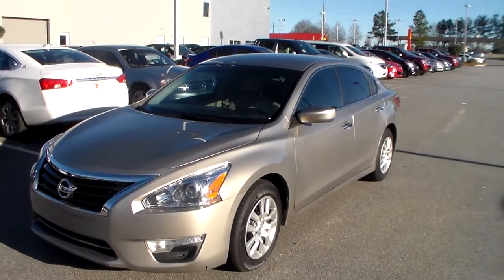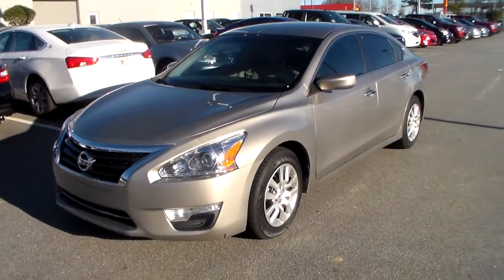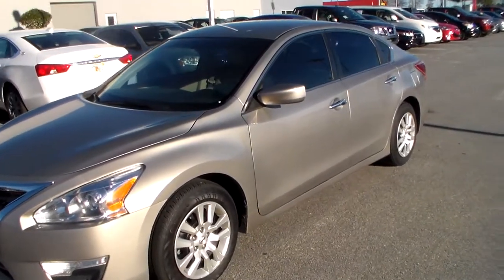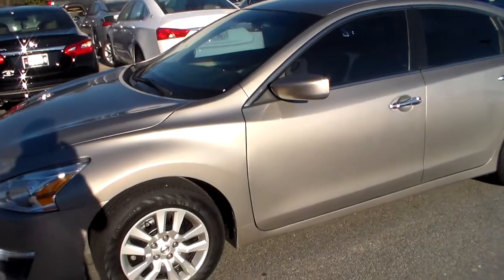Good morning, Kimberly. My name's Joe. I work over here at Baden-Nissan Estates Pro. Received your inquiry on the 2013 Nissan Altima. The salesperson assisting you is going to be John Wall. We work in pairs over here — that way, if one of us is busy, the other is available to help you out or answer any questions you might have.